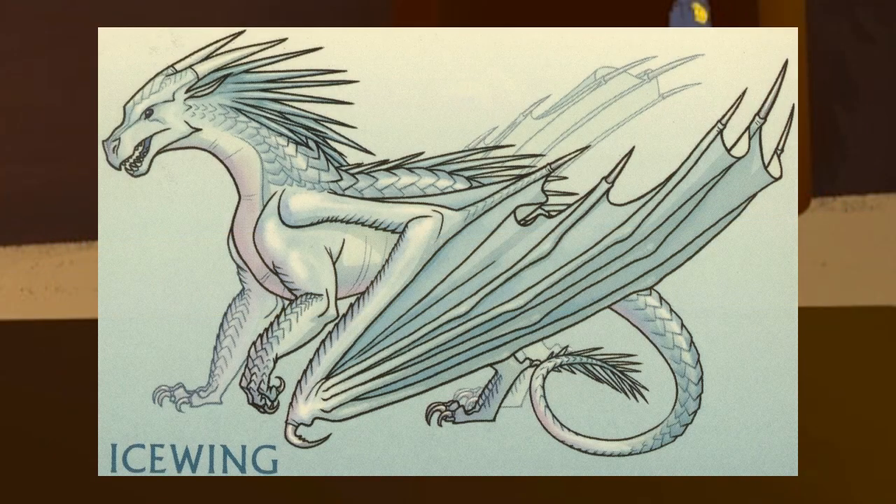Ice Wings have a generally medium-sized build all around, with serrated claws for gripping icy terrain, long horns that curve slightly downward, a cluster of spikes behind their head, and a row of more spikes that runs down their back and ends in another cluster on the tip of their tail. They have blue blood, can withstand subzero temperatures, and exhale a deadly frostbreath. It's been shown to be very painful immediately after contact before numbing the area. The victim can be prevented from getting frostbite if the frozen area is thawed out quickly enough.